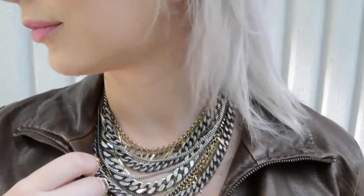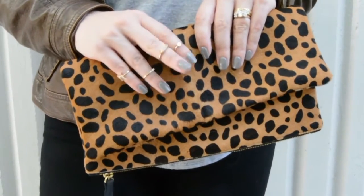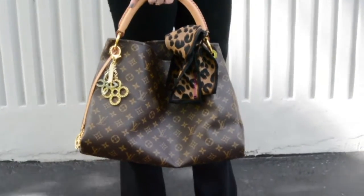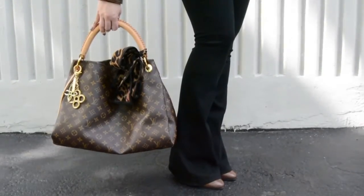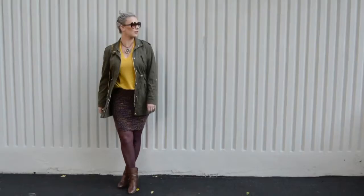To amp up the look, since it's very simple pieces, I opted for a nice chain necklace and a leopard clutch. But if you're not a leopard person and don't want a bag, you can also grab a nice little scarf and add a hint of animal print that way instead.